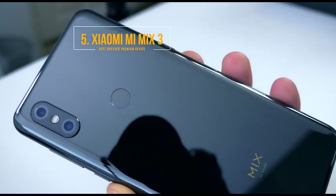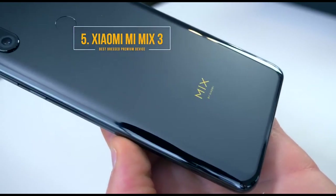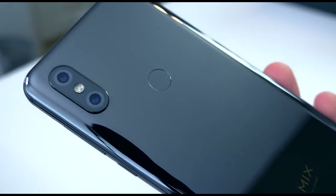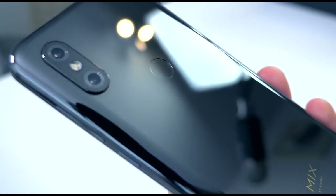This is where I think the Xiaomi Mi Mix 3 really works as a product. This phone currently comes in, like with the OnePlus 6T, at around the £500 mark — cheaper in certain regions as well. And I think that is a really, really good price for what this phone delivers.